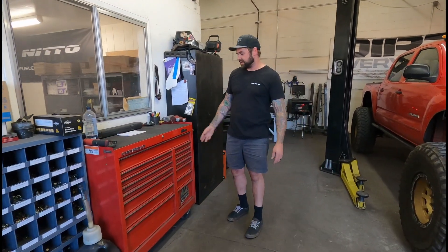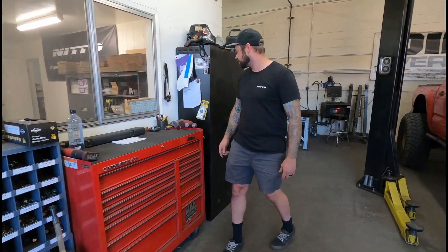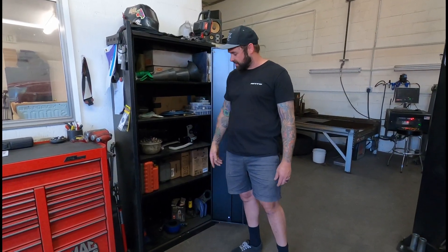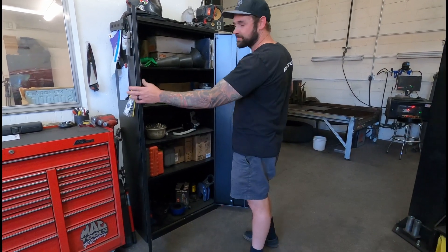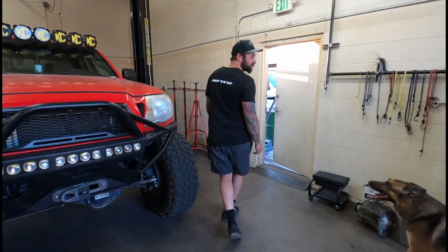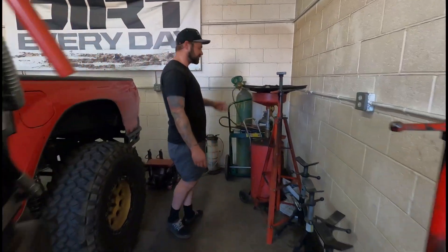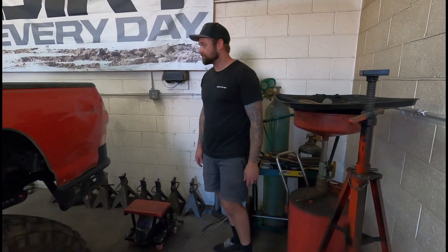Standard toolbox here — nothing fancy. I got my one drawer of nice stuff and the rest is all Harbor Freight. Over here is our cabinet where we store random knickknacks: funnels, nutsert stuff, random boxes, stuff that we use for doing gear and install jobs. On the other side of the lift is where we keep all our jack stands — lots of adjustable pipe jacks. We've got our torches over here, our little oil catch. This is really just our jack stand collection back here.